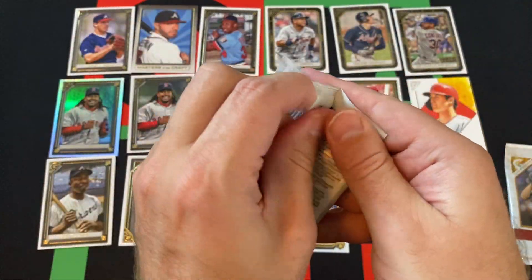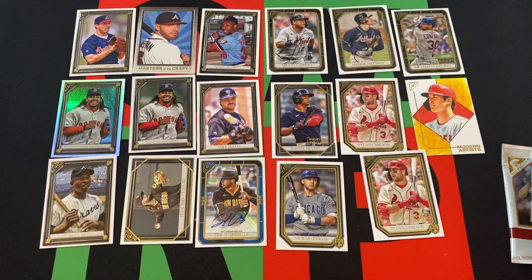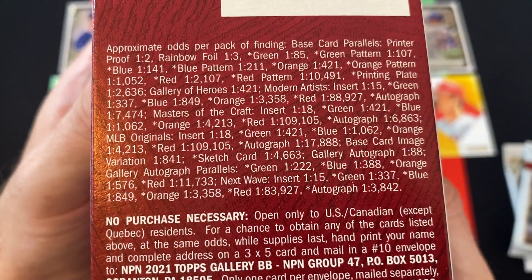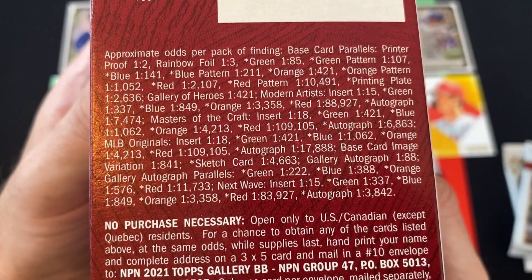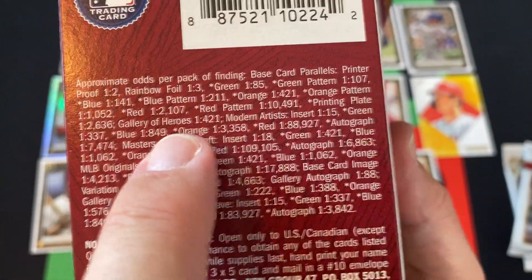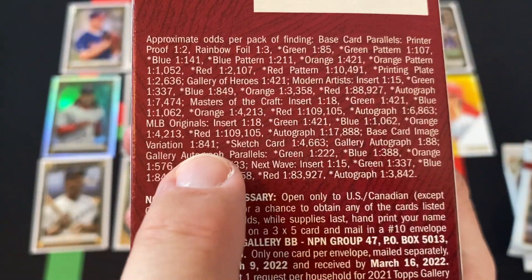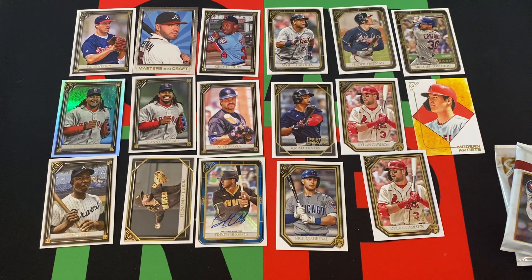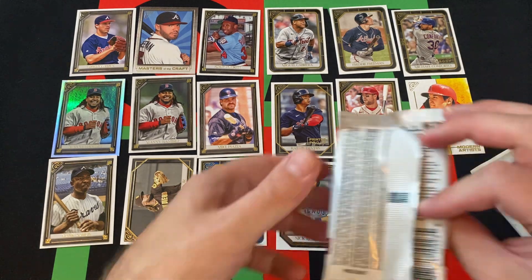What are the odds? It's just easier to read it off the box. Autograph parallels — blue — one in 388. Not bad. I'll take it. Pretty cool.